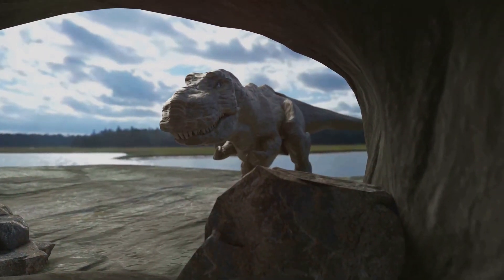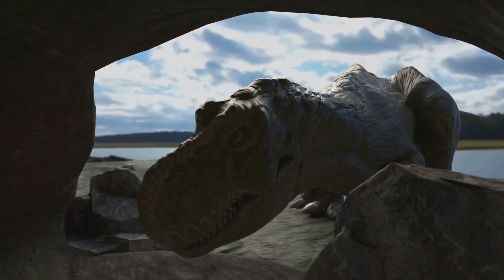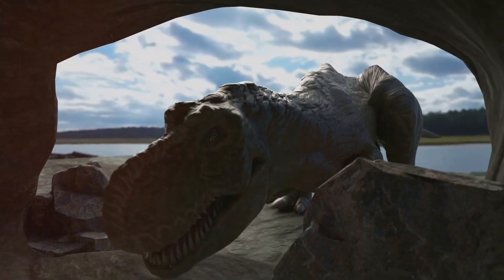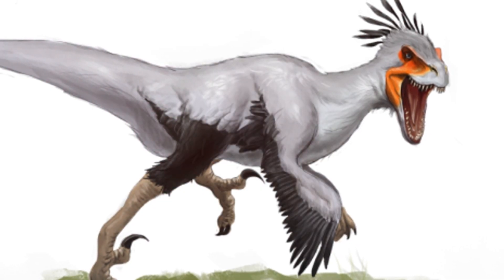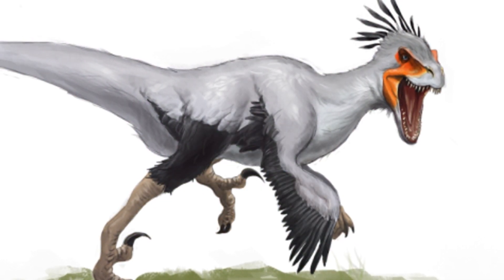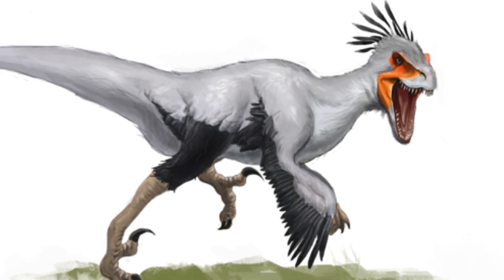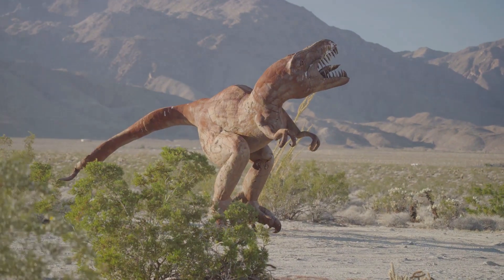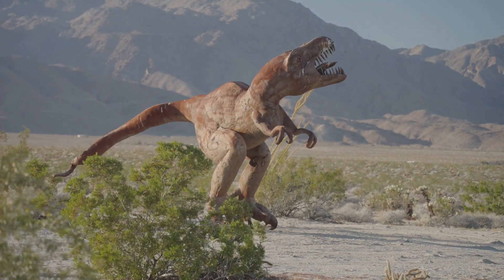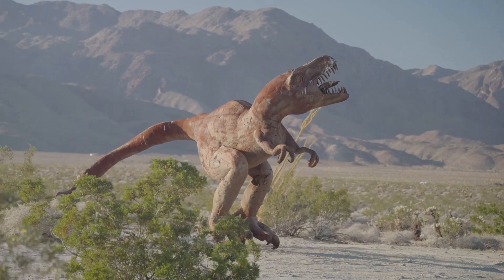They used their speed to chase after food. Whether it was a small mammal or another dinosaur, their swift legs gave them a significant advantage in the hunt. Velociraptors also had a big tail. This tail was not just for show — it played a crucial role in their daily activities. It helped them balance while they were running and hunting. The tail acted like a counterbalance, allowing them to make sharp turns and sudden stops without losing their footing.